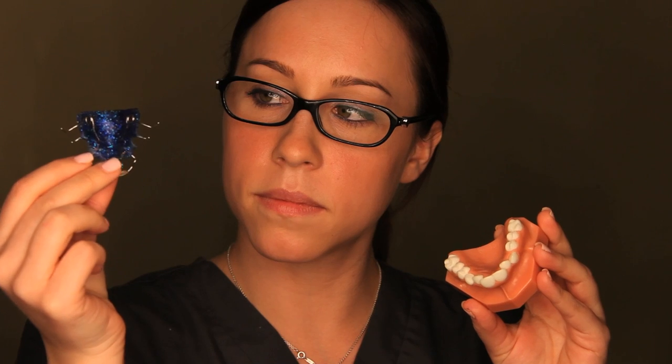Now that your teeth are straight, how do you keep them straight? Simply use the retainer your orthodontist provided. After your braces have been removed, retainers keep teeth from drifting and allow bone to rebuild.